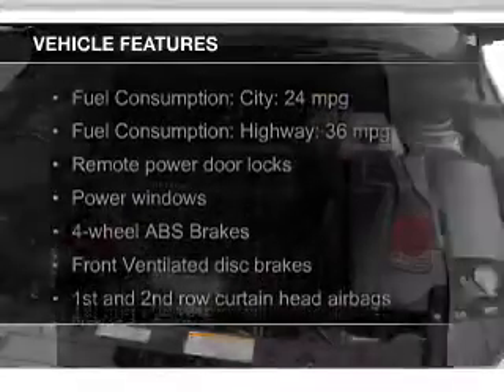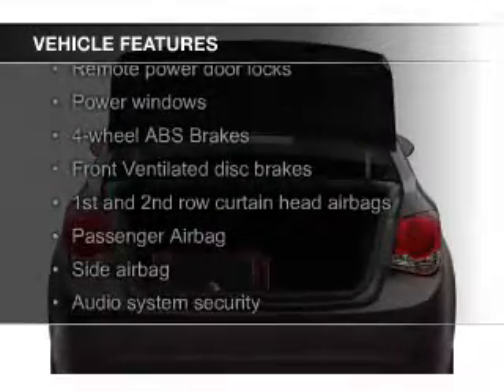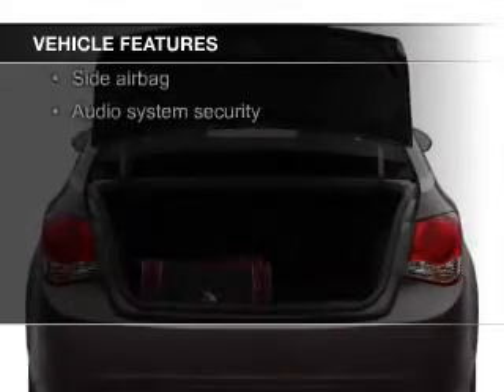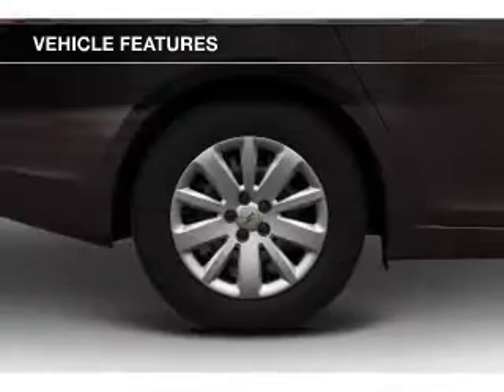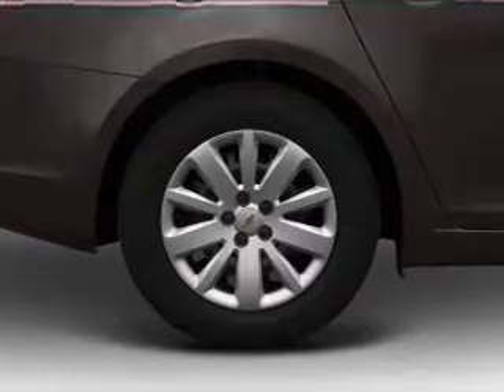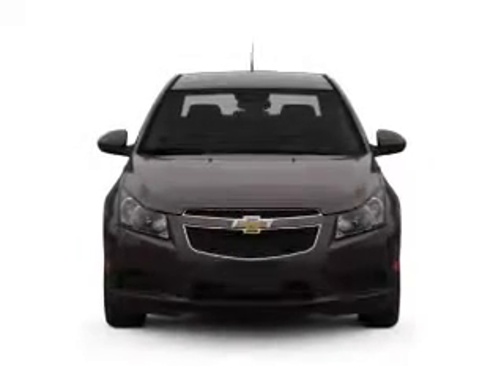The features include a turbocharger, Sirius XM satellite radio, digital audio input, an auxiliary input, a tilt and telescopic steering wheel, an alarm system, keyless entry, a trip computer, an MP3 player, and privacy glass.